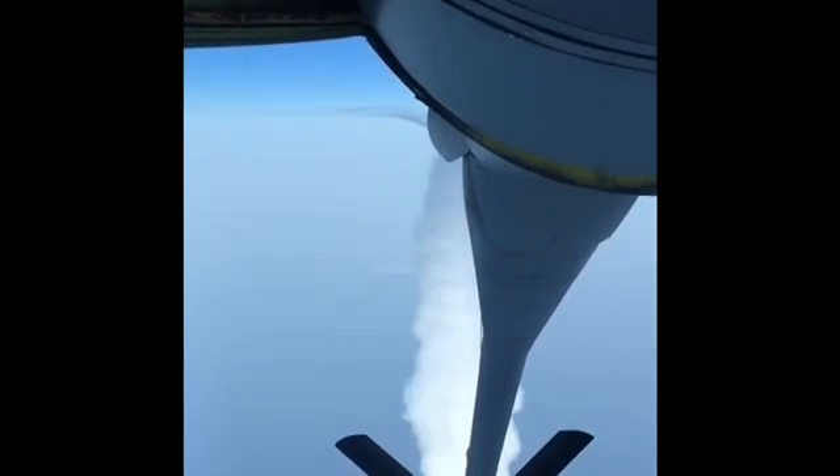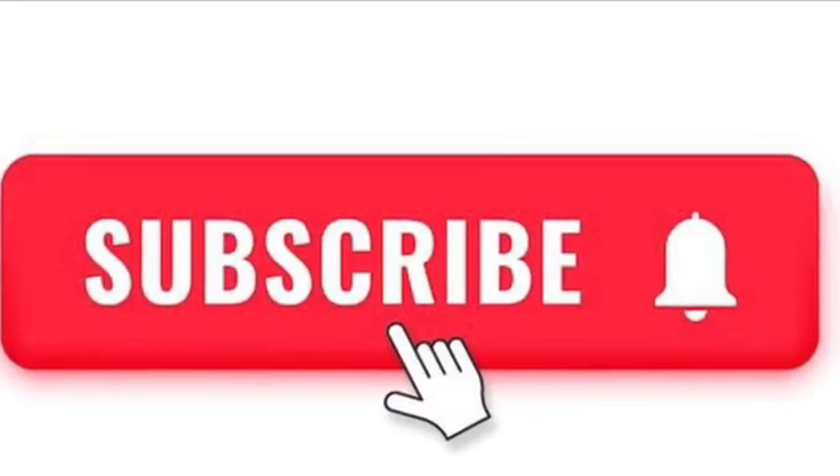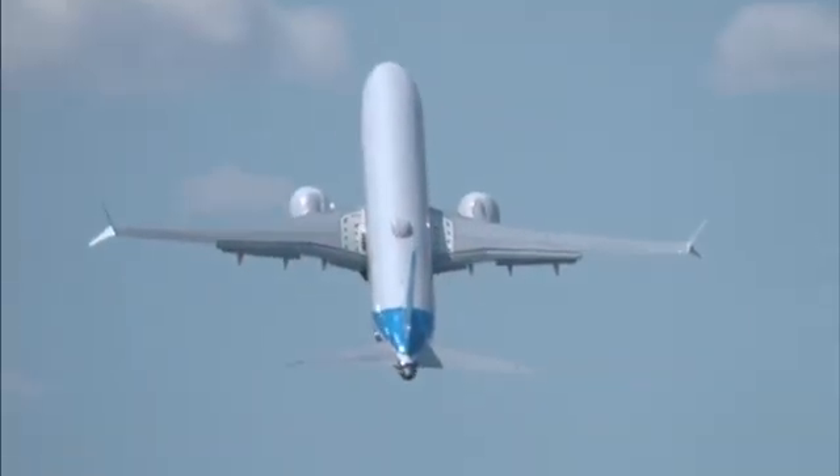Thanks for tuning in to Flipside05. Don't forget to hit that like button and subscribe for more fun lectures on all things aviation. Until next time, happy flying.